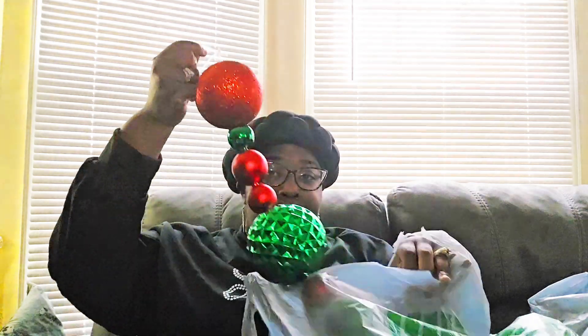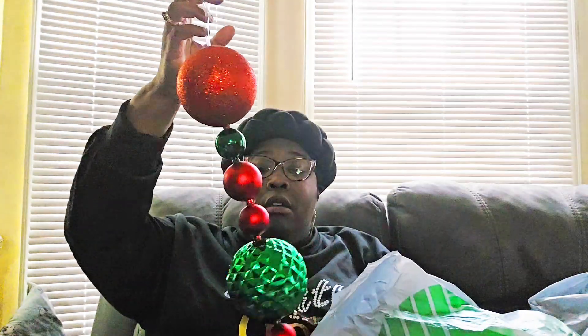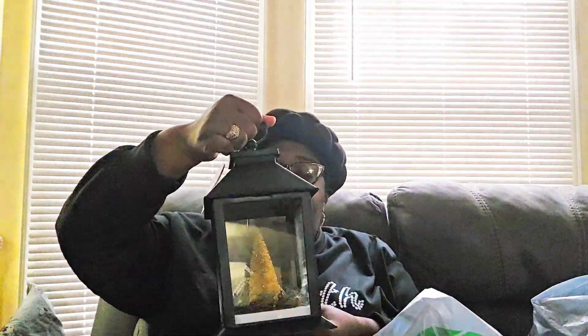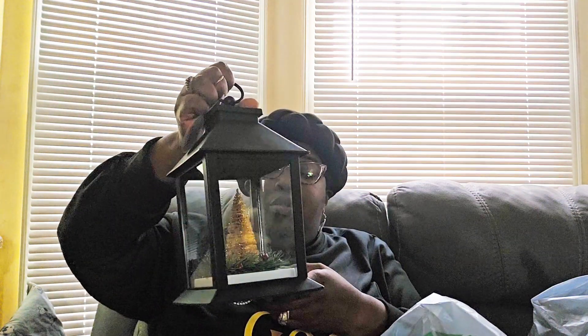I also got two pieces of garland — I believe those were $5 each as well. Most of what I bought was from the plus section. They have open lanterns in black and gold in two different sizes. They didn't have the black in the size I wanted, so I got two gold ones. They're not heavily decorated but decorated enough, and they light up — I just need to get batteries for them.